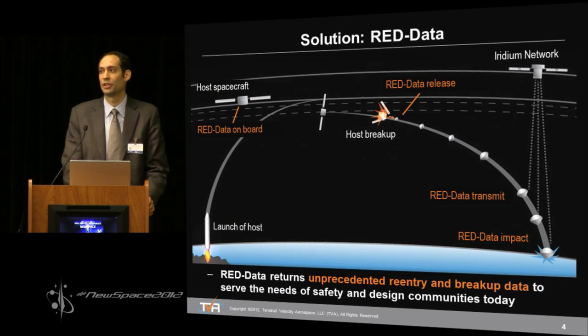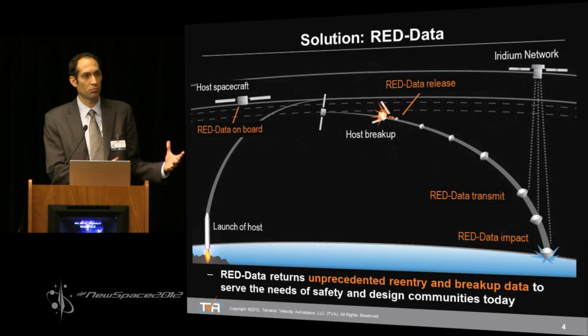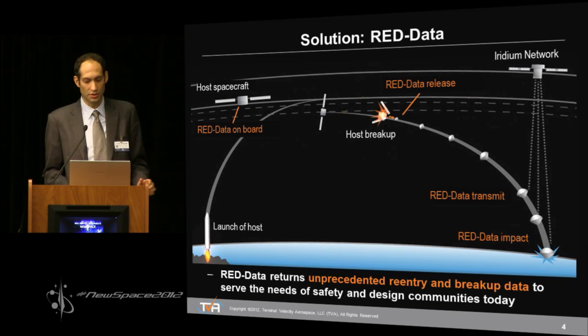The solution we're offering is called REDData. It's essentially a basketball-sized device. It rides along with the customer's launch vehicle stage or spacecraft, travels to space, and when that stage or spacecraft has completed its mission and deorbits, the REDData device wakes up and begins collecting data during the reentry and breakup event — it collects pressure, temperature, accelerations, and so on. It survives reentry and then transmits the data back to us at Terminal Velocity Aerospace, which we then deliver to the customer.